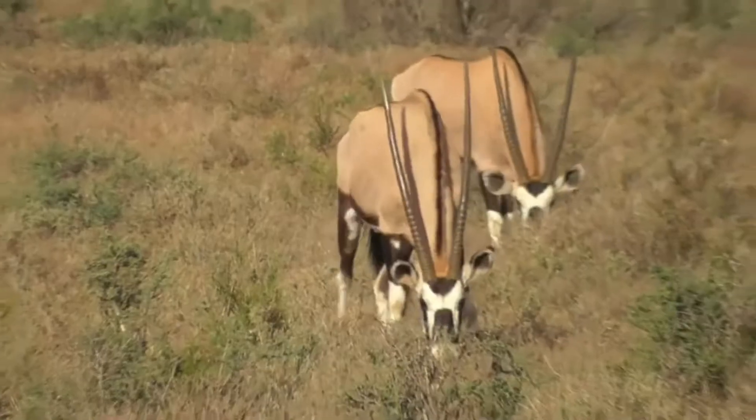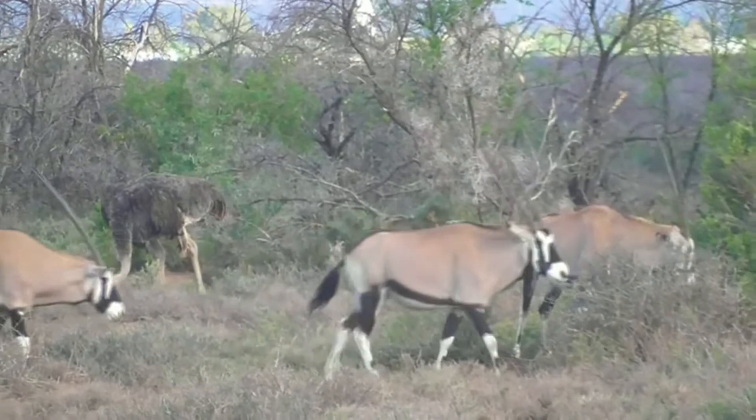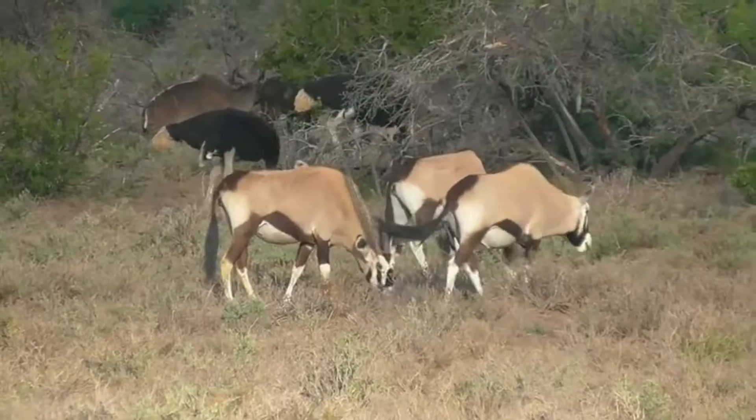The gemsbok is a powerful and muscular animal, and is capable of running at high speeds over long distances. It has long, sharp horns that it uses for self-defense, and is also an excellent swimmer.